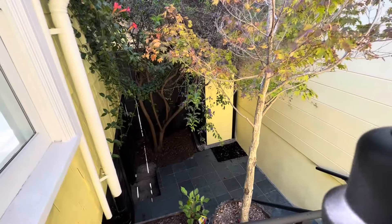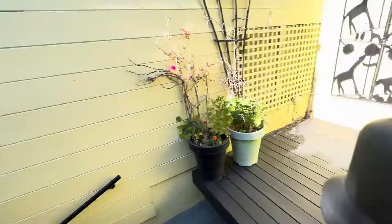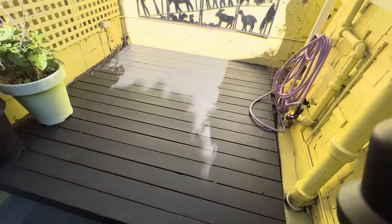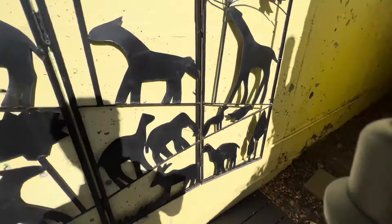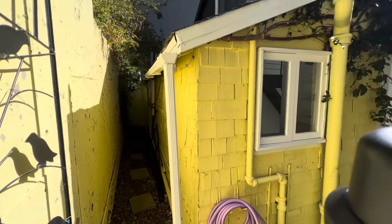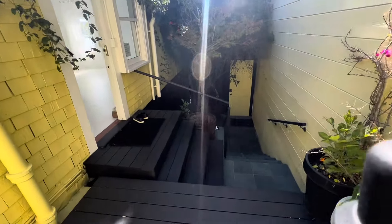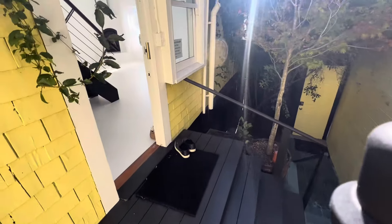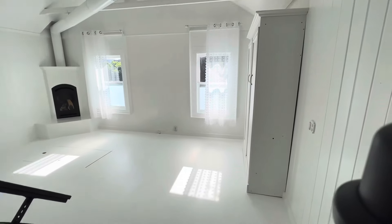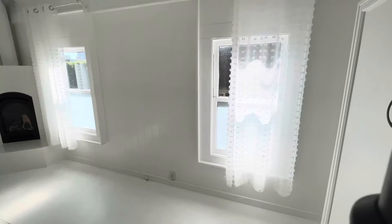Let's check out the yard space here. There's the door out to the main street. And then this is your yard space. Very cute.